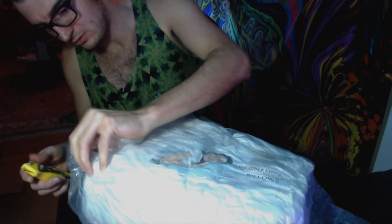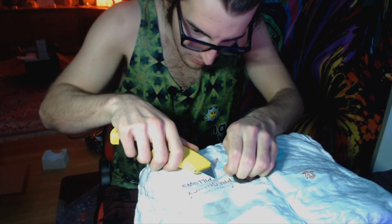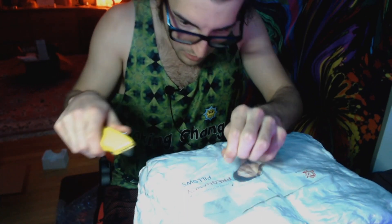Here we go, guys. Opening up a package. Just hearing that vacuum seal open just takes me back to the days. Nostalgia at its best.